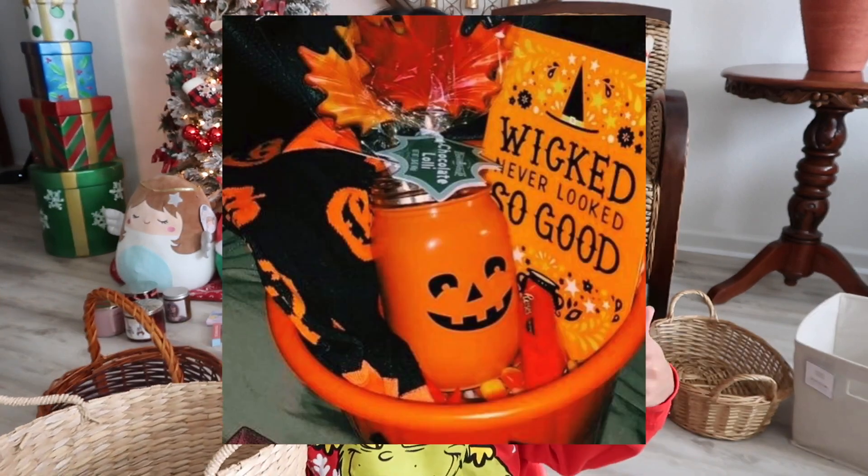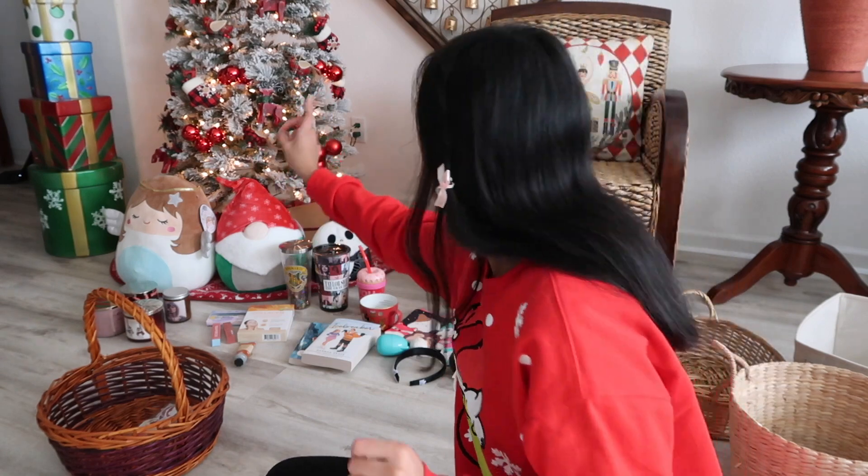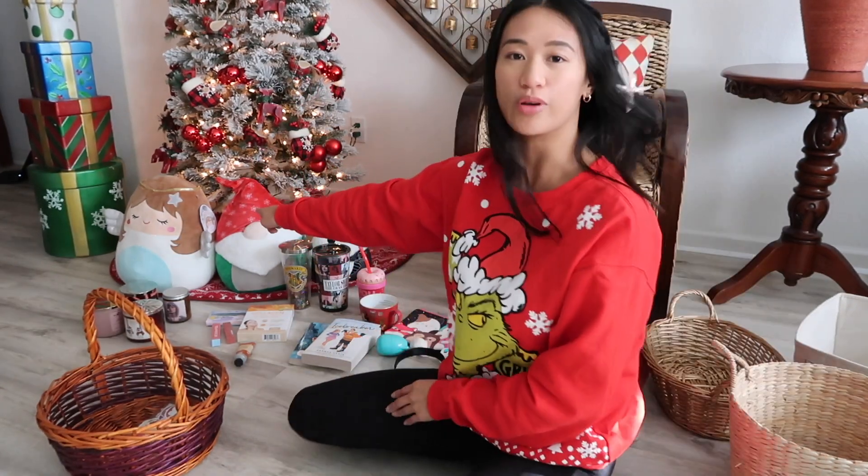Today I have the idea to make the cutest gift basket for the squishmallow lover in your life. For Halloween we had boo baskets, but since it's the December holidays we're going to be making Burr Baskets — squishmallow Burr Baskets. I have three of my holiday-themed squishmallows behind me: Nikki the angel, Garith the gnome, and Jack Skellington from Nightmare Before Christmas.